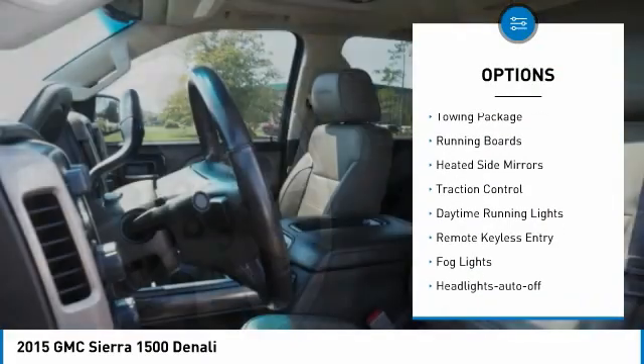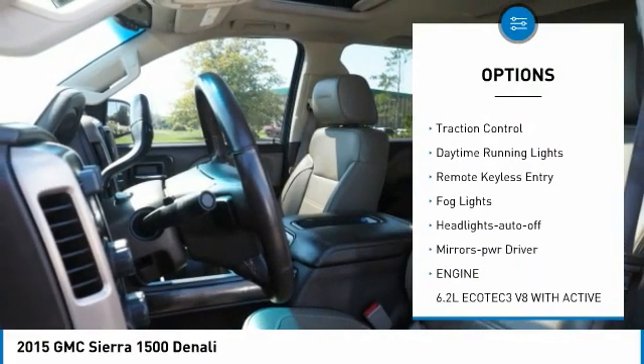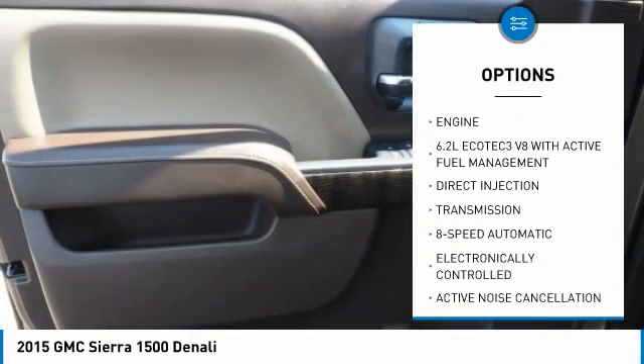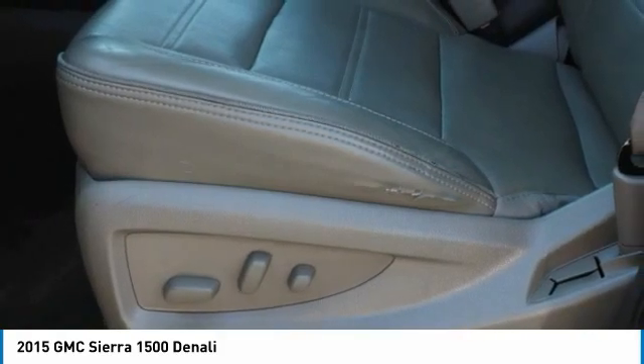Sliding rear window, towing package, running boards, heated side mirrors, traction control, daytime running lights, remote keyless entry, fog lights, headlights auto-off, mirror memory.